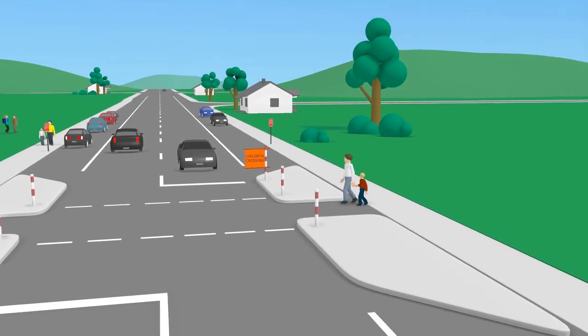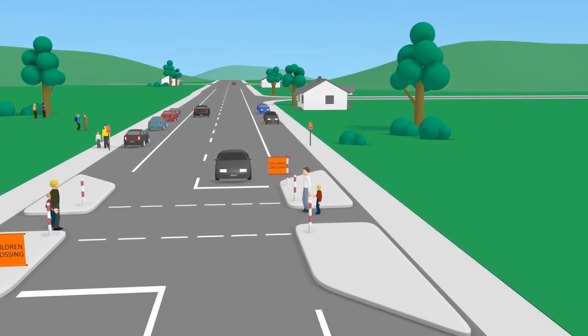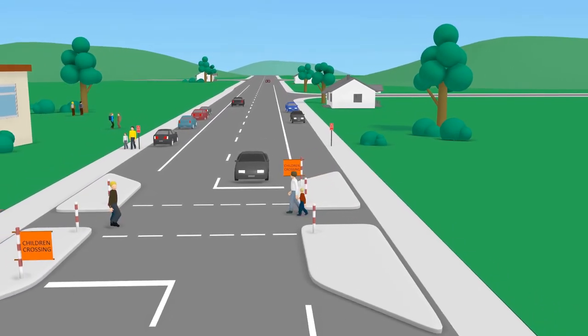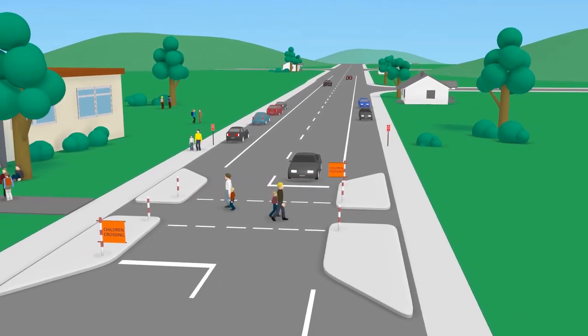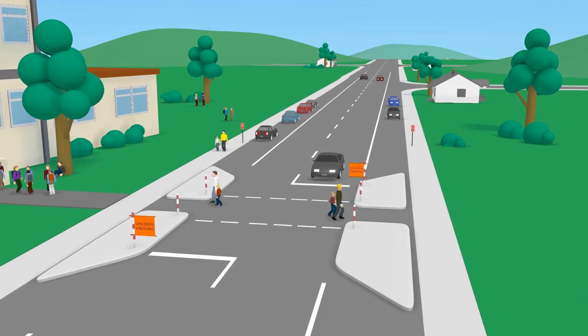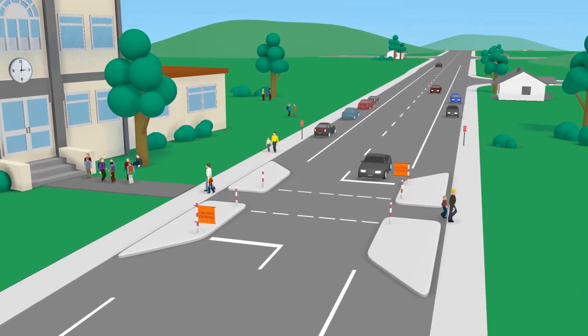Road safety is a shared responsibility. Motorists should always be prepared to stop for people on foot, and pedestrians should always stop, look, listen, and think before crossing the road, and keep on looking as they cross. And if you're an adult, remember that children, especially those in your care, will follow your lead when it comes to crossing the road safely.